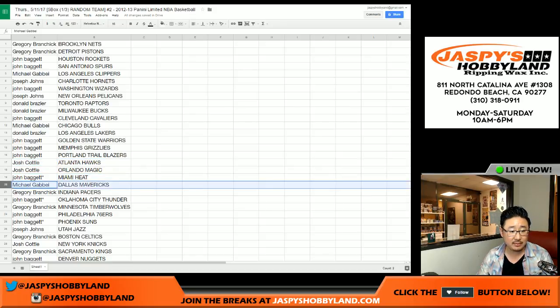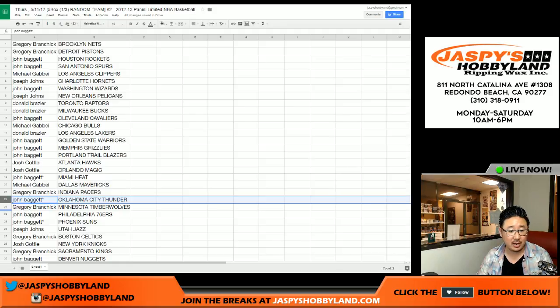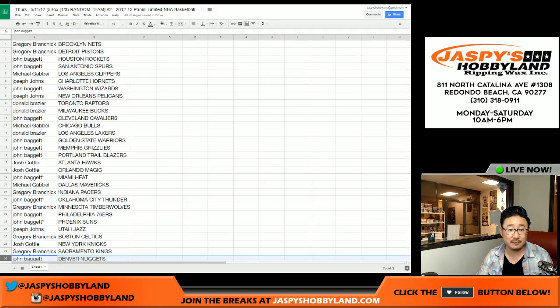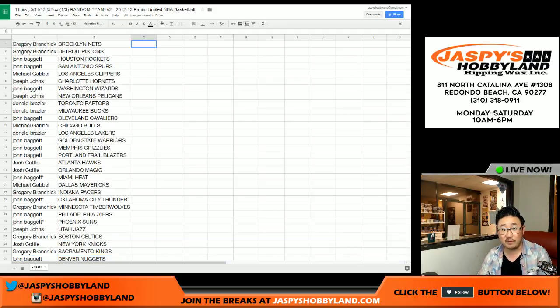John: Miami Heat. Michael: Mavs. Greg: Pacers. John: OKC. Greg with the Timberwolves. John: 76ers and Suns. Joseph Johns with the Utah Jazz. Greg with the Celtics. Josh C with the Knicks. Greg with the Kings. And John with the Denver Nuggets. That's the randomizing portion of the video. When we come back, we're going to see if there's any trades, and then we'll have the five-box break. Stick around.